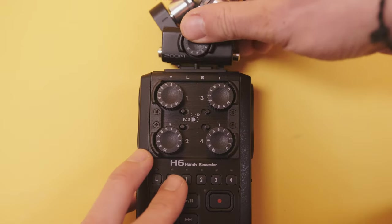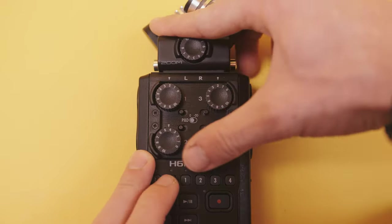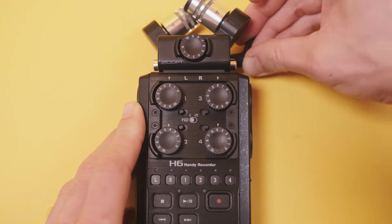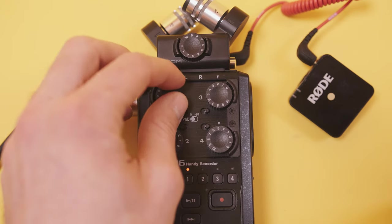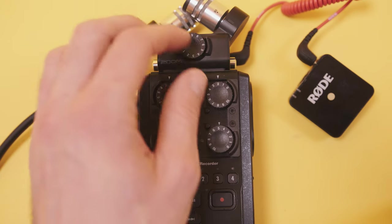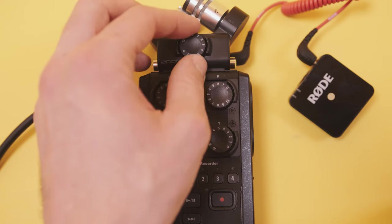What I could not show, and is always in my case, is a Zoom H6 recorder. It's a great piece of gear which allows me to plug in 5 different audio sources. The twisting knobs let me control the audio and therefore I don't have to stress about my audio levels.